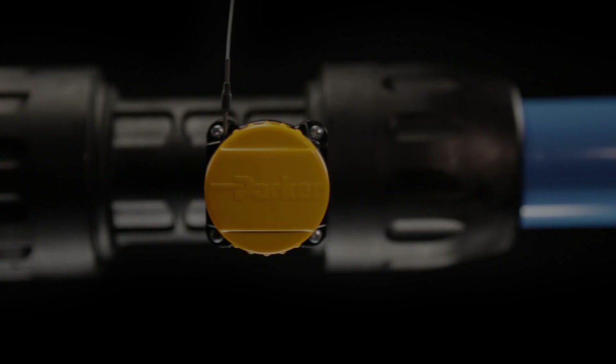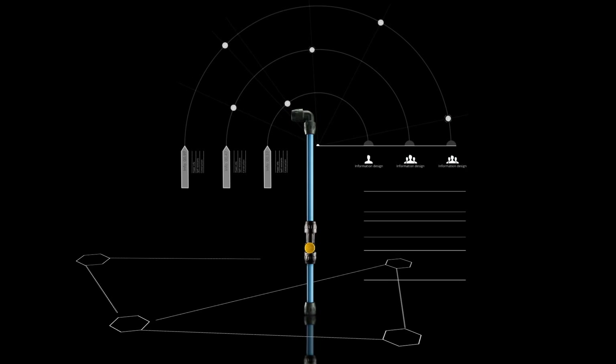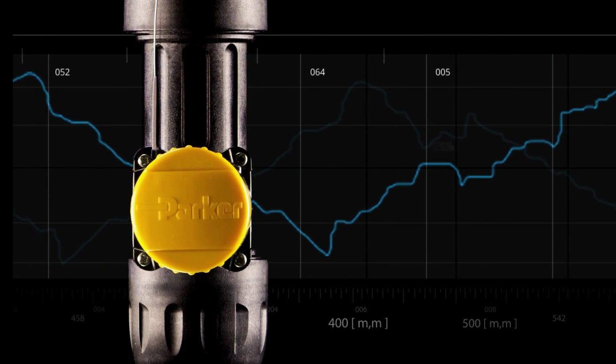Transair's QuickConnect lightweight aluminum piping is well known for its high performance in compressed air, vacuum, and inert gas applications. However, unforeseen changes in operating conditions can adversely impact a system's performance, resulting in equipment damage and costly downtime.